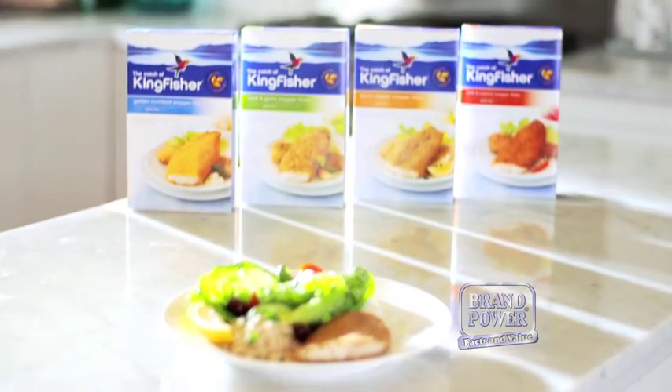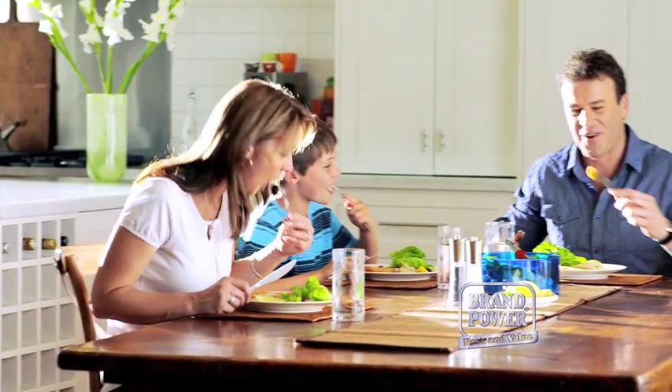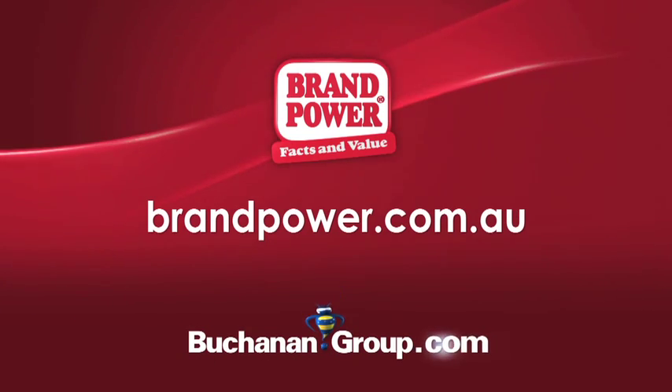There are four varieties, all cased in a delicious, crispy, gluten-free crumb. Get the taste of fresh fish and the convenience of frozen fish with New Kingfisher Crumb Snapper in Woolworths stores now. Rand Power, helping you buy better.